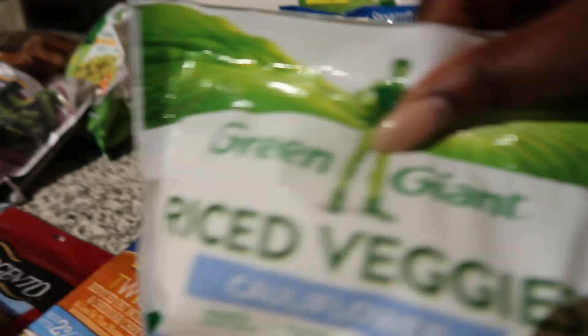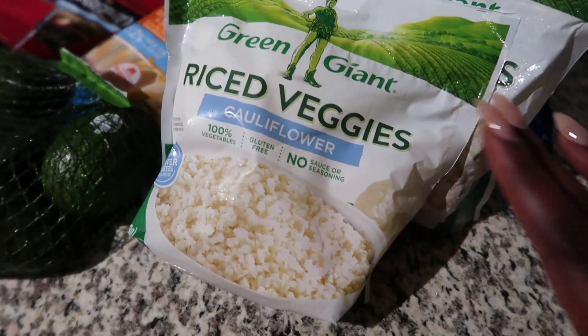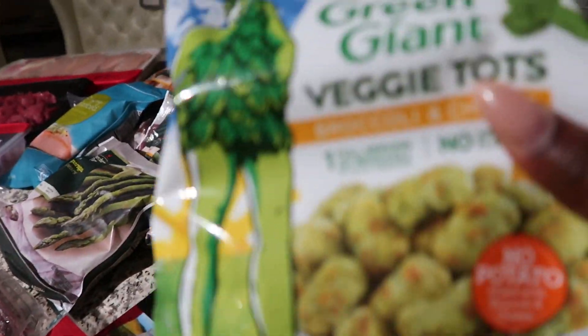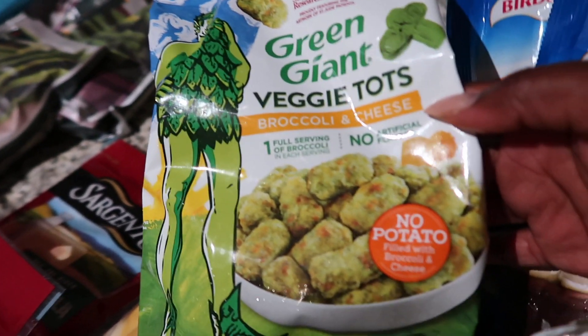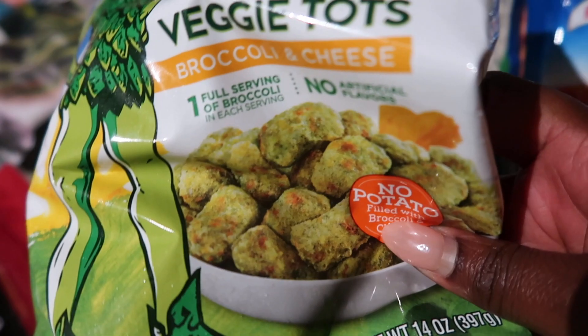Since I like a lot of rice, I also got cauliflower rice as my rice substitute. And even for breakfast, I found Green Giant veggie tots — no potato at all. It's literally broccoli and cheese shaped and textured like tater tots. Can't wait to dive into those.